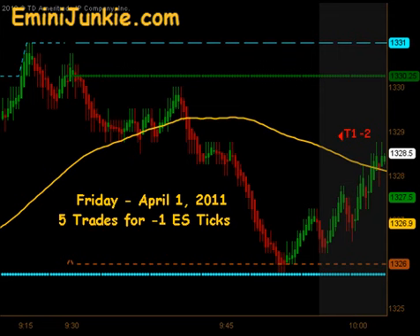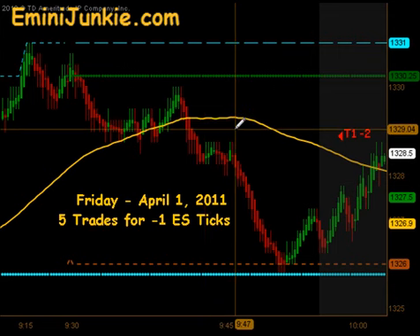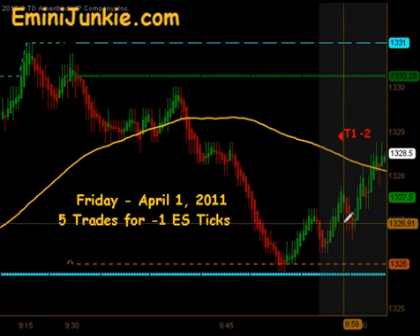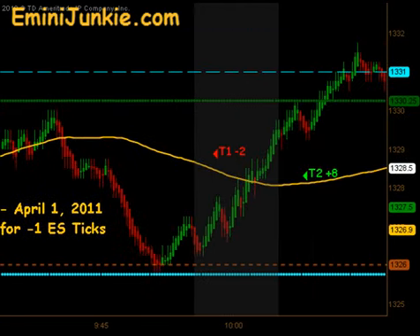We opened up this morning just above 1330 and the market started moving down through our moving average right away. We did not have a valid setup on this initial swing, so we ended up not getting into the trade until we retraced back to the moving average. On that we ended up getting our first contract off, got stopped out on our second for a T1-2.